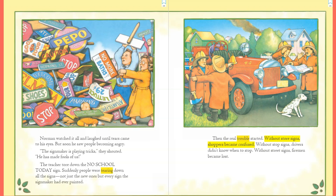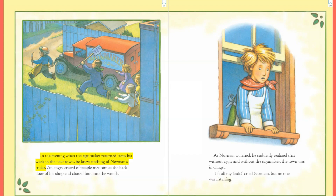Then the real trouble started. Without store signs, shoppers became confused. Without stop signs, drivers didn't know when to stop. Without street signs, firemen became lost. In the evening, when the sign maker returned from his work in the next town, he knew nothing of Norman's tricks. An angry crowd met him at the back door of his shop and chased him into the woods. As Norman watched, he suddenly realized that without signs and without the sign maker, the town was in danger. 'It's all my fault!' cried Norman, but no one was listening.